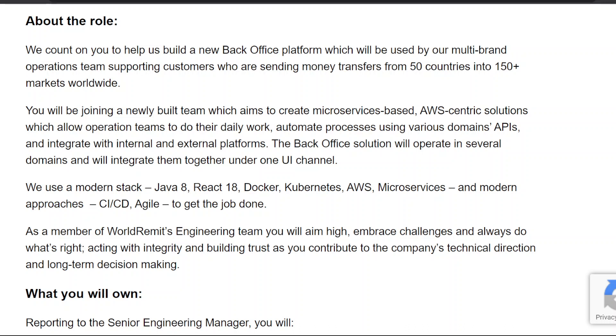We use a modern stack: Java 8, React 18, Docker, Kubernetes, AWS, microservices, and modern approaches including CI/CD and Agile to get the job done. As a member of WorldRemit's engineering team, you will aim high, embrace challenges, and always do what's right — acting with integrity and building trust.